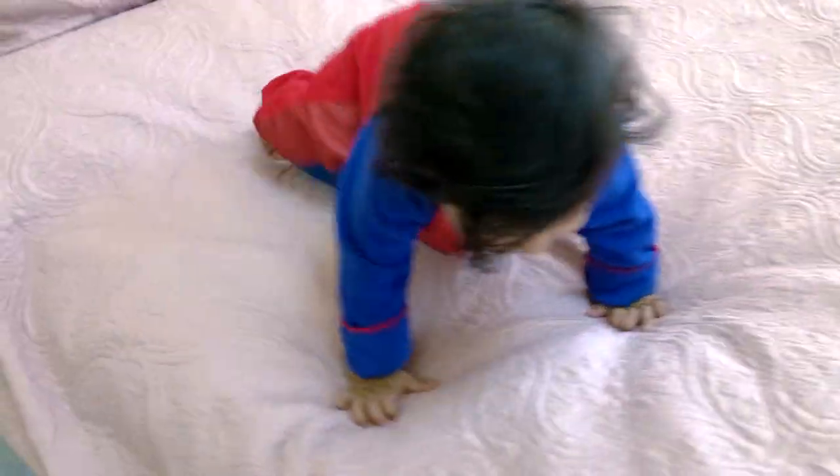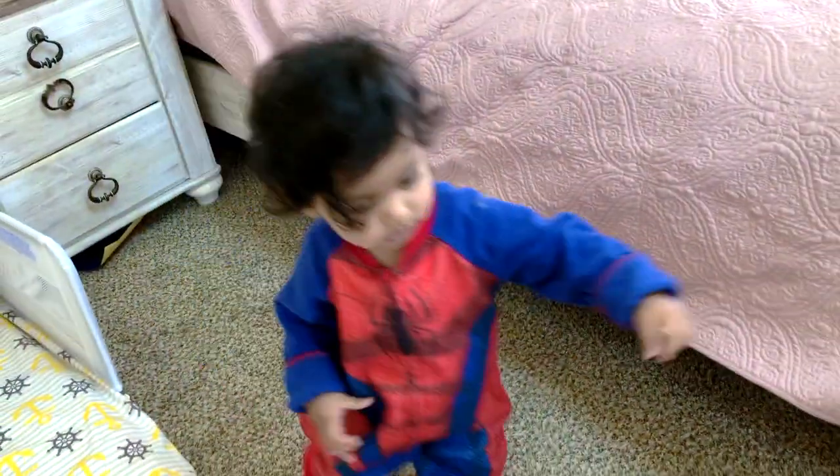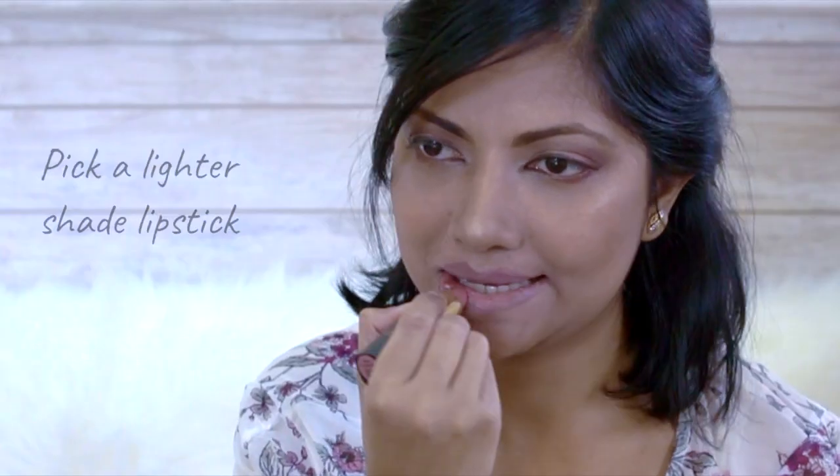Oh, you're gonna fall — wow, you're smart! Good job! Okay, I got my lipstick. The ninth tip: go for a lighter shade for daytime.